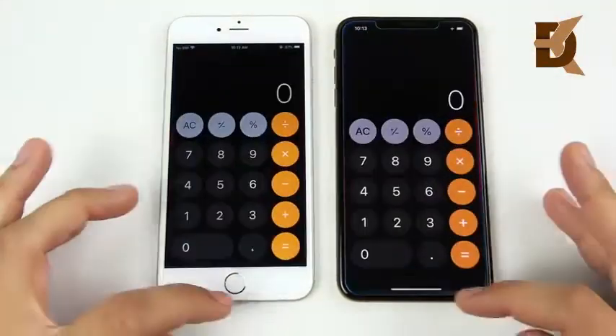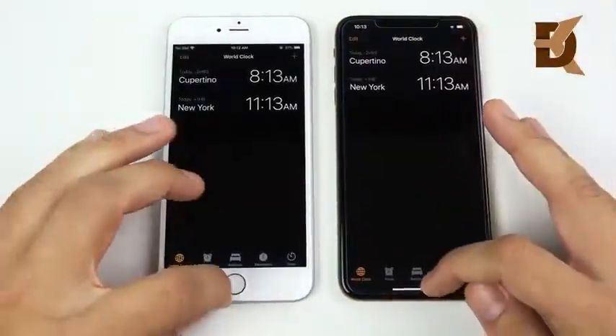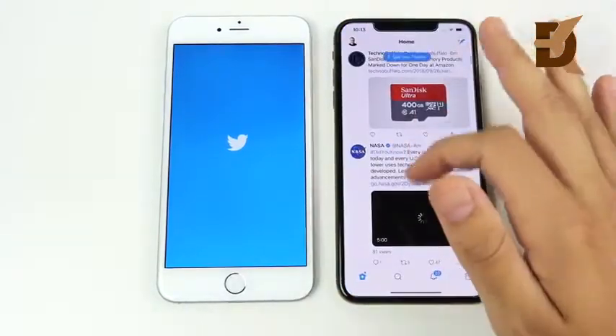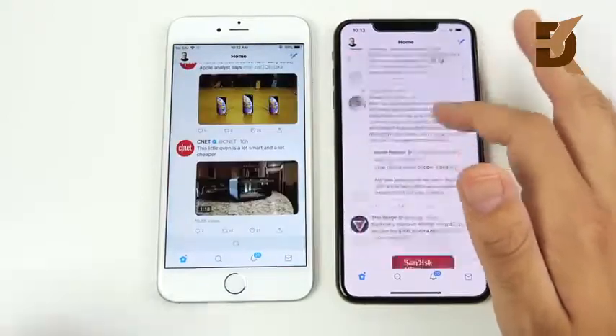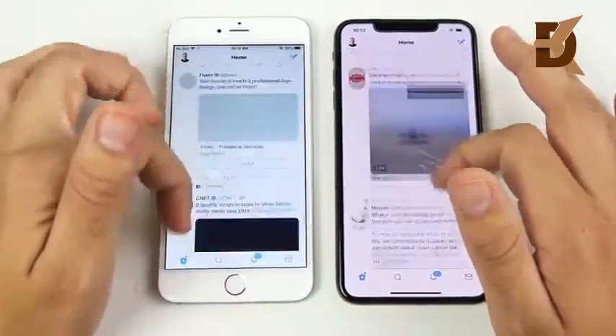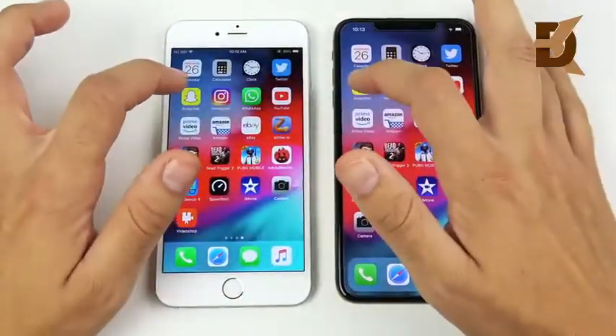The XS Max is ahead on Calendar. Calculator — XS Max. Clock — XS Max again. In Twitter, you see a big difference: it not only loads faster, but you can see the 120Hz sample rate makes it so much smoother than the iPhone 6 Plus on scrolling. Look how choppy that is for the 6 Plus — huge difference there.